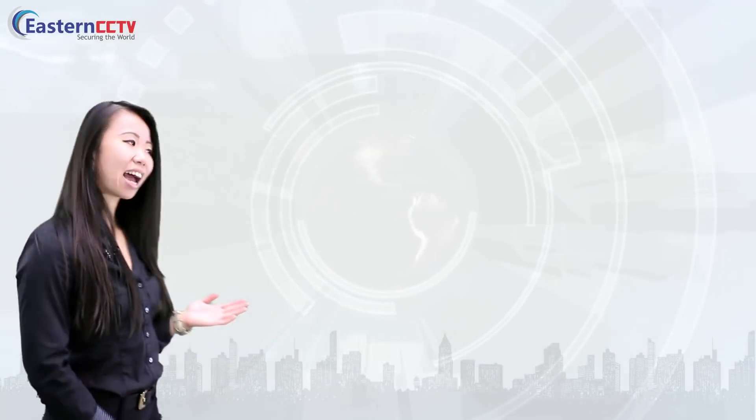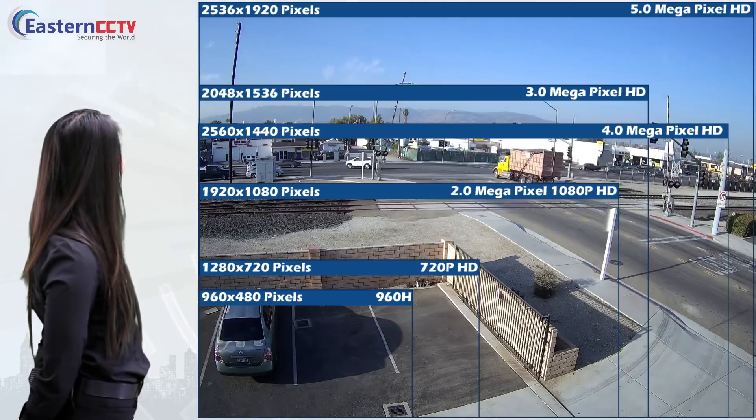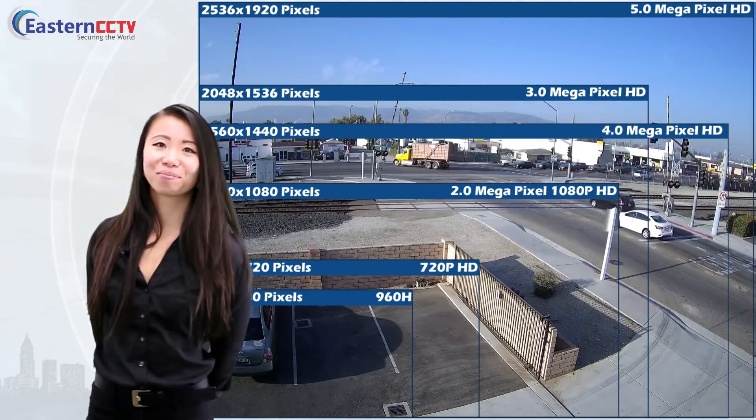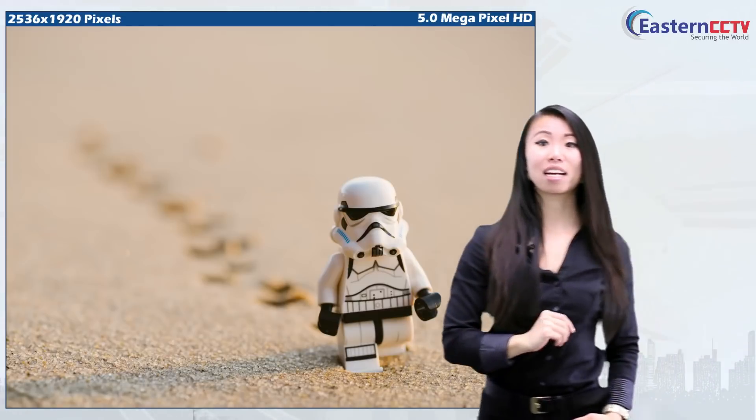You might wonder, how big is the 5 megapixel resolution? Well, check this out. This whole screen is 1080p resolution — that's only 2 megapixels. Now picture this: here's the 5 megapixel resolution compared to the 1080p.